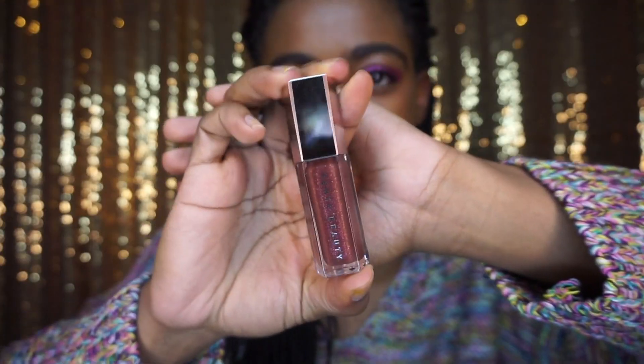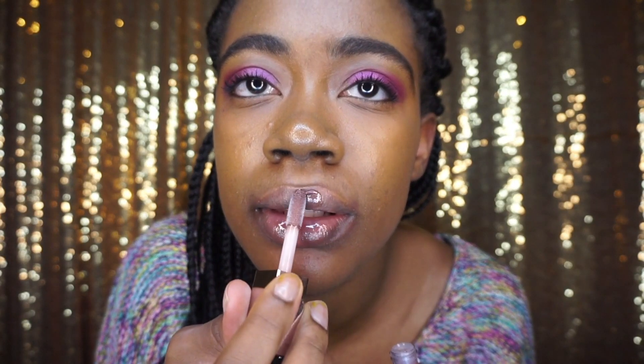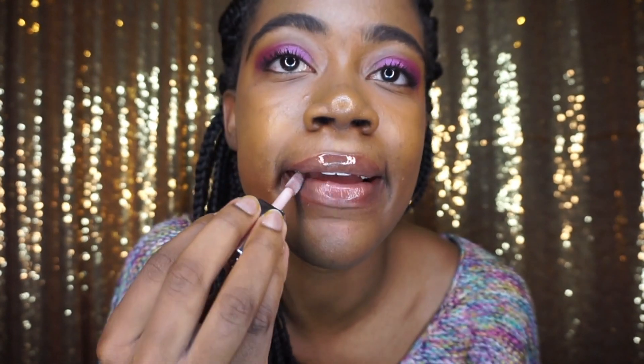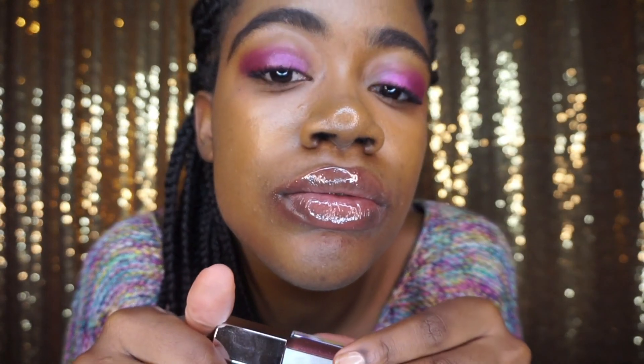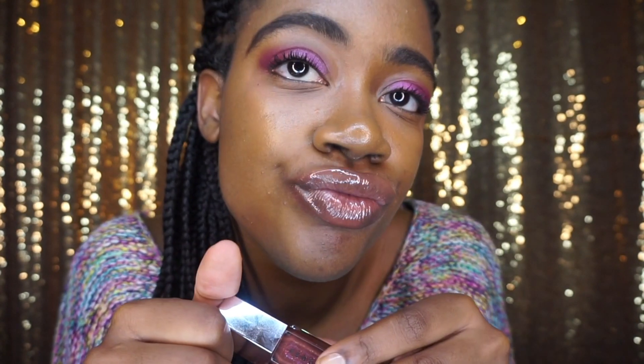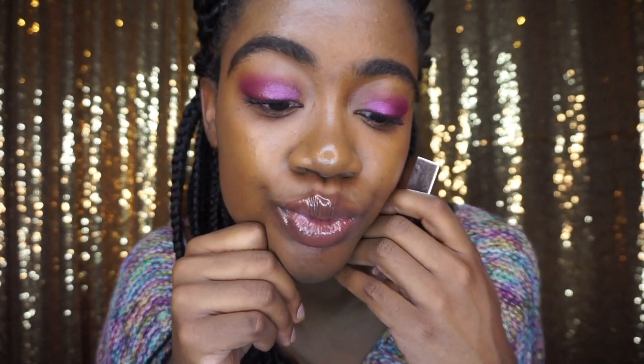I could not do this lineup without a Fenty Gloss Balm. I went with the Hot Chocolate because this shade is so pretty. I wanted it as soon as they came out with the holiday collection, and when they came out with the full size I copped it. I love how nice my lips look with this brown shade. Their formula is bomb — just go try a Fenty gloss if you haven't already.